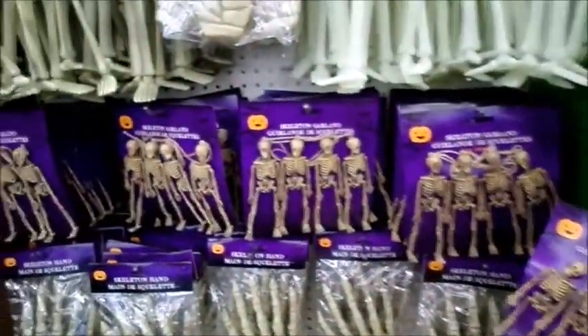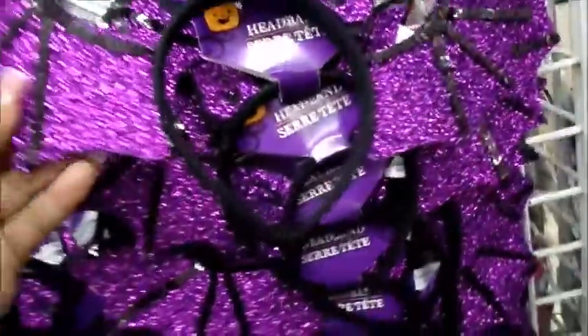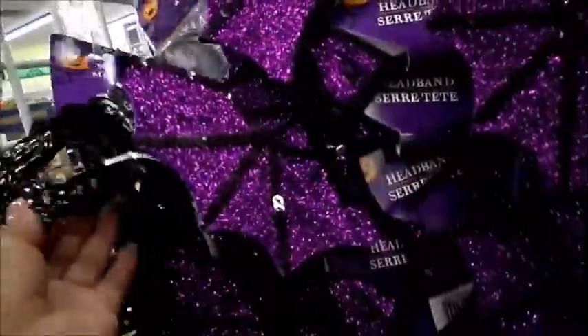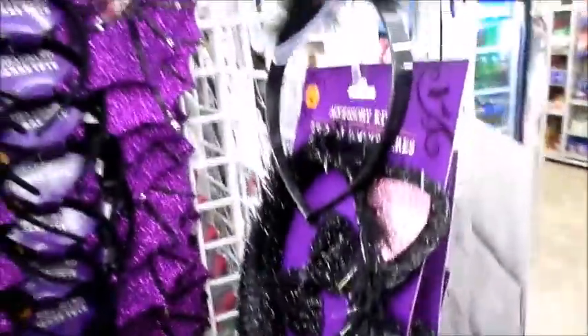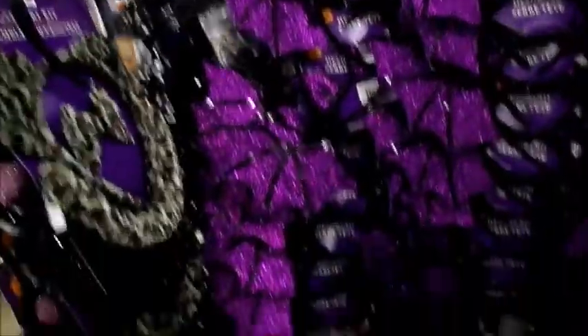These are like those one-piece costumes. There's a headband bat, a mask, another mask, another one-piece costume with little eyes on it — a cat, a devil bunny, another cat. Like I said, there's so much stuff.